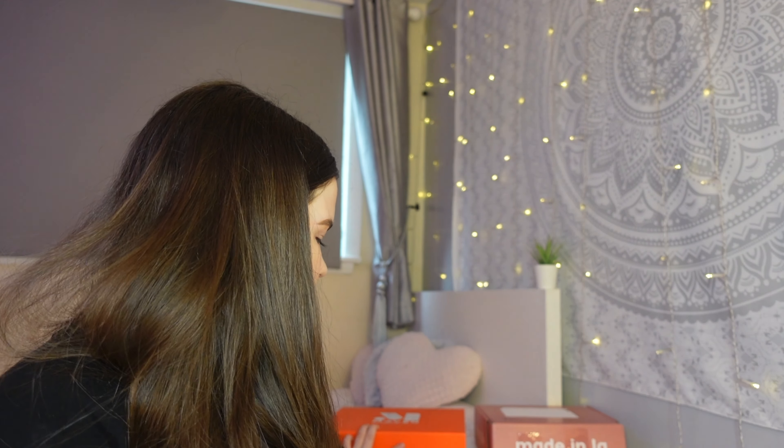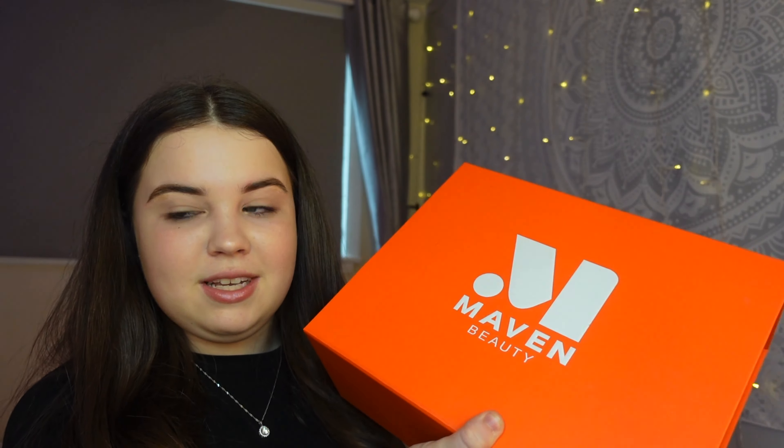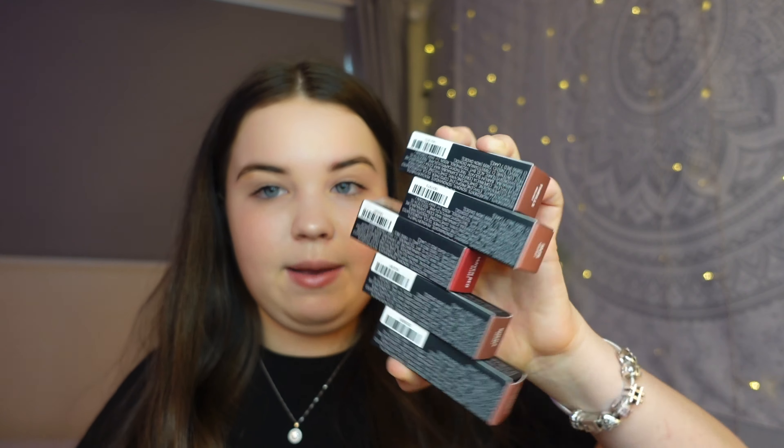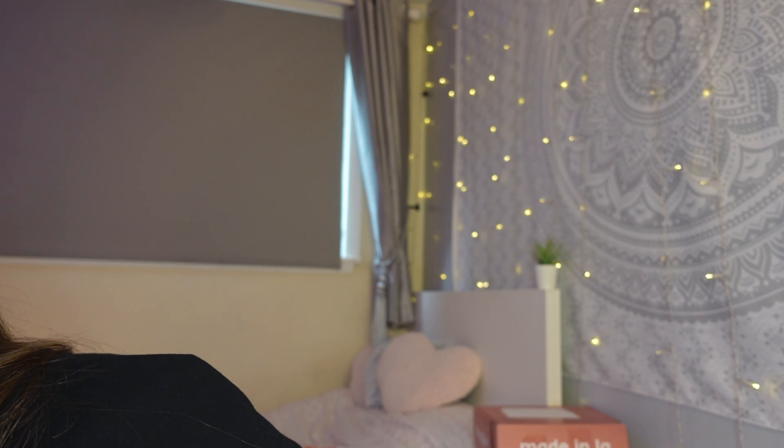The next package is from Maven Beauty in an orange box. The packaging inside was absolutely stunning. I got five lipsticks in perfect shades — I've already tried them and I'm in love. I also got two highlighters, an eyeliner which I've already tried and love, and four eyeshadow palettes with beautiful neutral shades. If you didn't know, Maven is Fashion Nova's makeup brand, and you can buy Maven products on the Fashion Nova website.